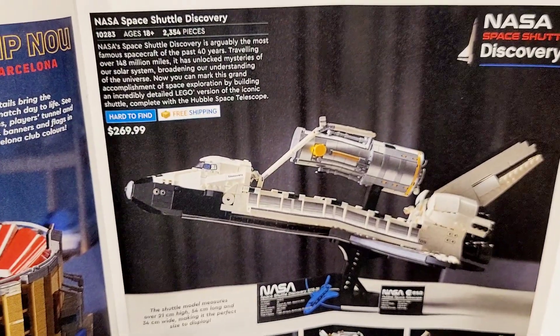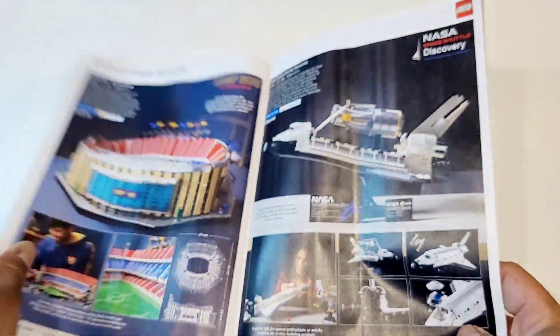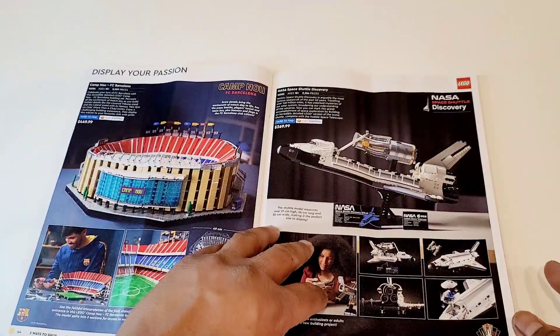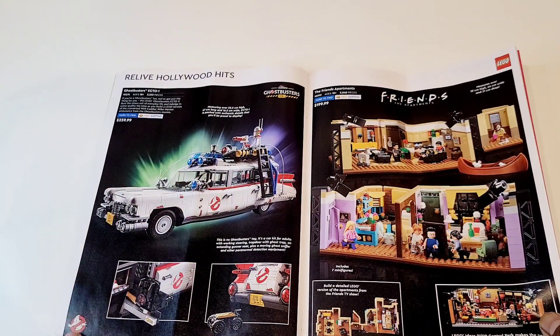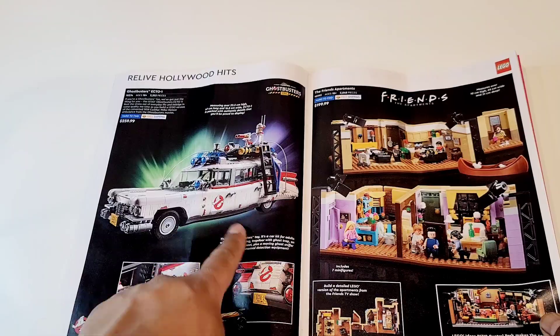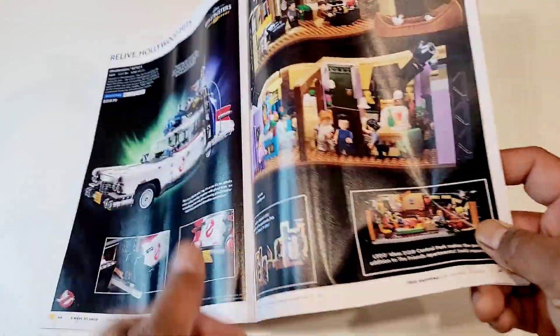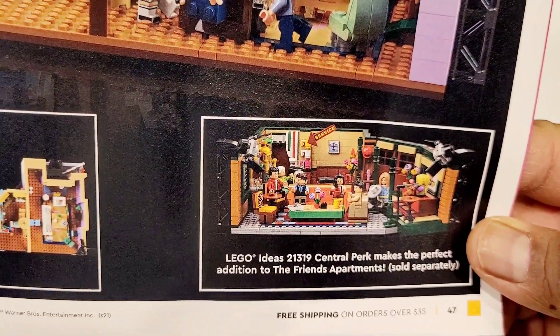This is a pretty decent set from last year. They say it's now hard to find, so if you like it, do get it. I like this set just for the Hubble alone. Let's talk about this — it's a great movie, great set, don't apply the stickers. Now for LEGO Friends — I do have this one, the original 21319.